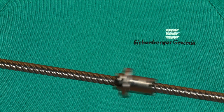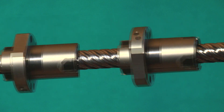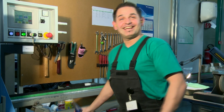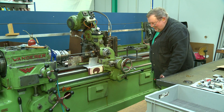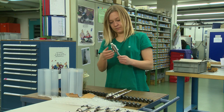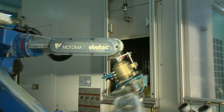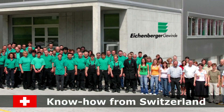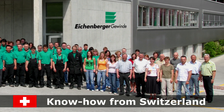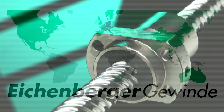Ball screw assemblies are reliable and durable, and operate with minimal friction regardless of the load. Ongoing research and development, the latest technology, highly qualified professionals, and almost 60 years of experience underpin the highest quality standards. This is why the company has become one of the preferred partners of many well-known corporate clients.